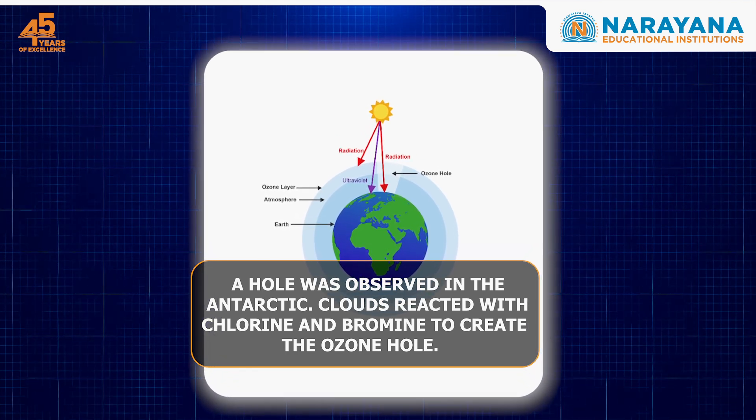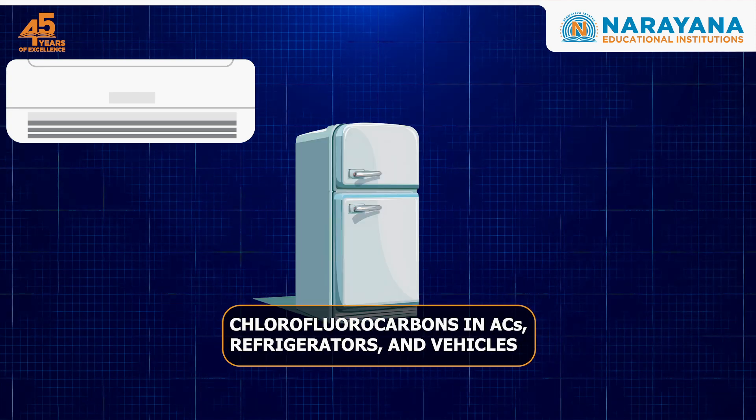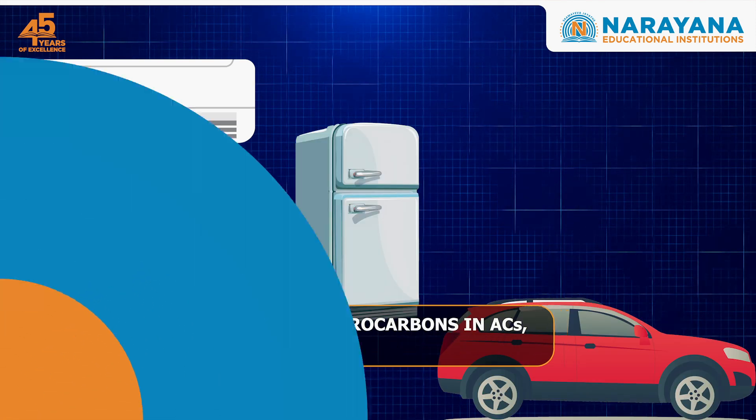In other regions, the use of CFCs in ACs, refrigerators, vehicles and more led to this depletion.